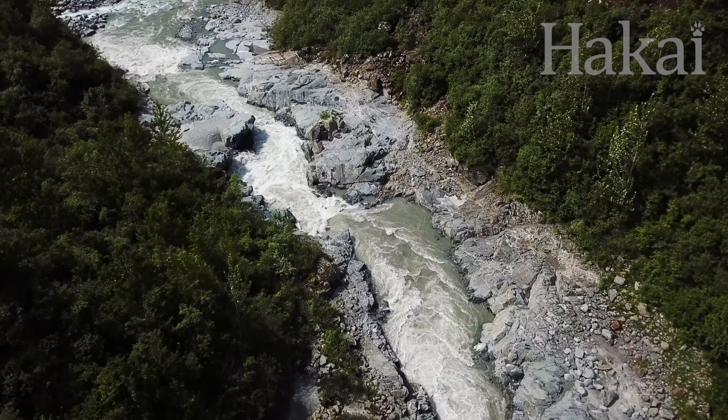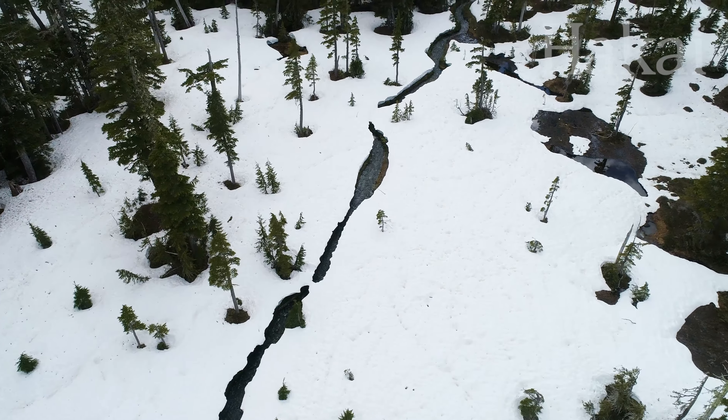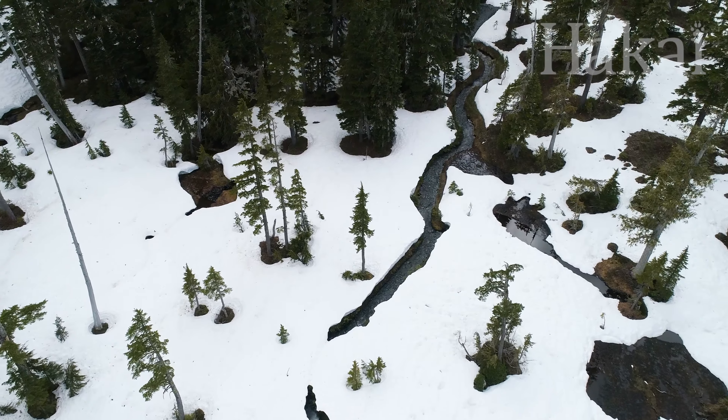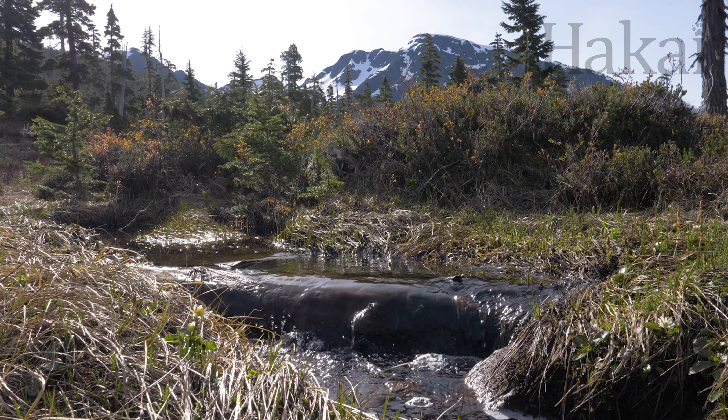Just as water is an absolutely essential component in an ecosystem, so is snow. Sort of like a lake above a dam, snow is basically a frozen storage system for water. As the snow melts, the running water transports nutrients to the environment.